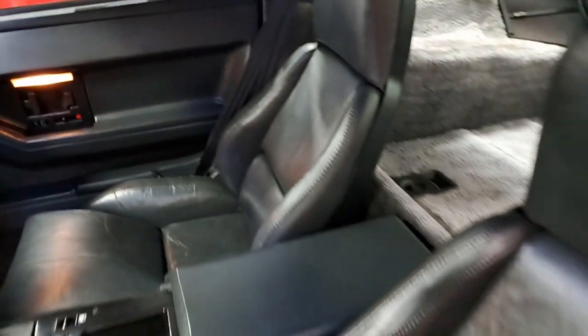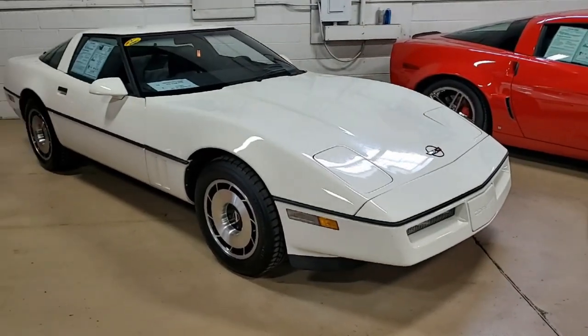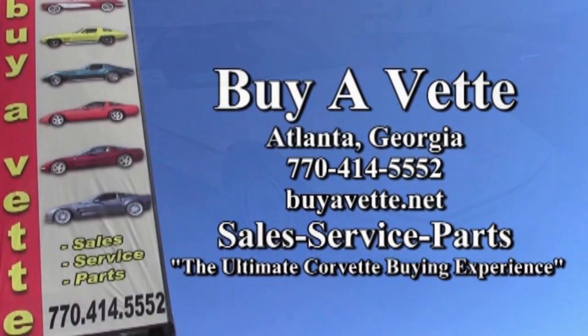Remember, we're buyavet.net in Atlanta, Georgia. We ship cars every week nationwide, and we even ship worldwide. Getting a car to you and doing a deal online — that's our business. We do it well and we know you will be satisfied. Give us a call today at buyavet.net in Atlanta, Georgia.